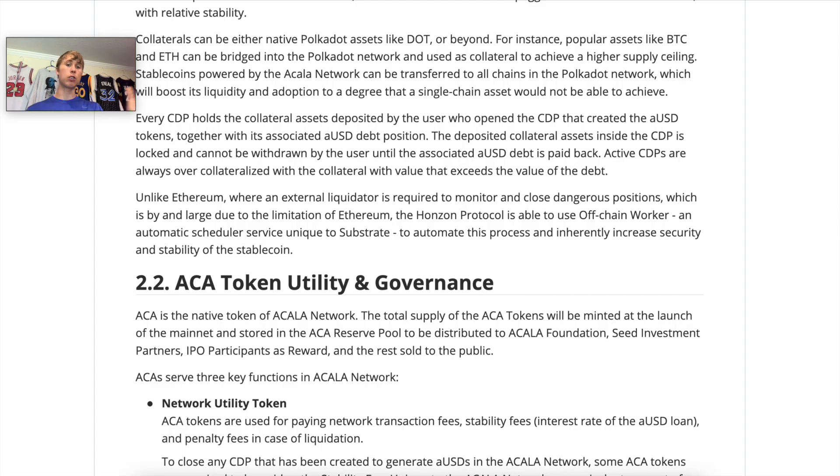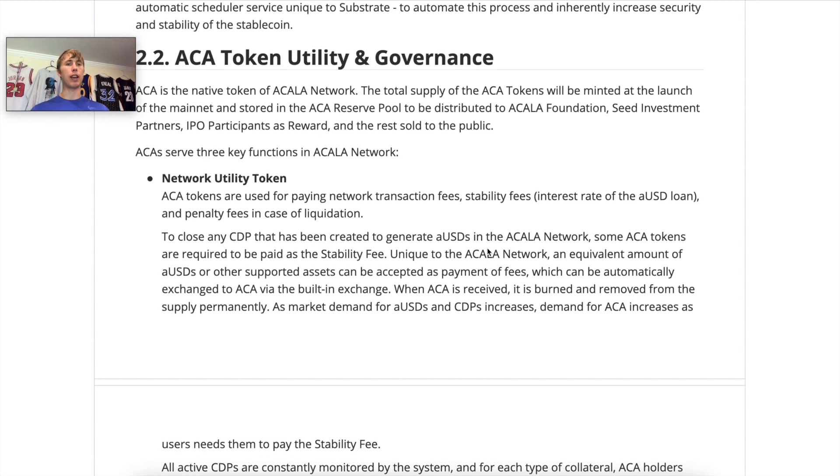Now let's get into the details of how AUSD works. Every AUSD is backed by several different crypto assets to help stabilize it to the US dollar. There are levers to maintain the peg: raising the borrow rate, liquidations of vaults to buy and burn AUSD, and other mechanics. The key difference from MakerDAO is the Horizon Protocol — an off-chain worker using an automatic scheduler service unique to Substrate, which is what Polkadot is built on. This automates liquidations, increasing the security and stability of the stablecoin.